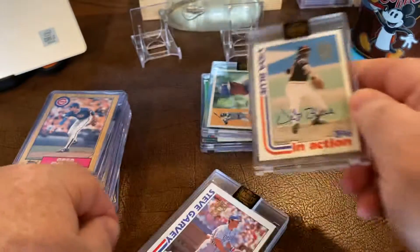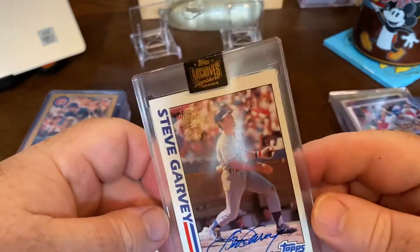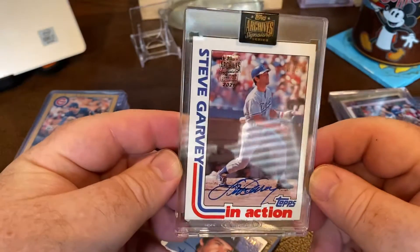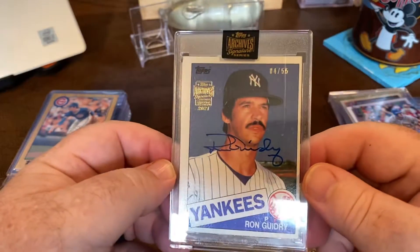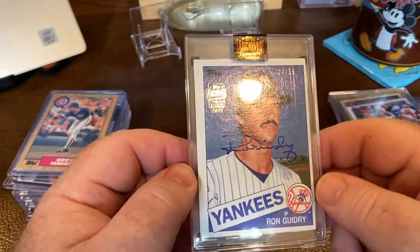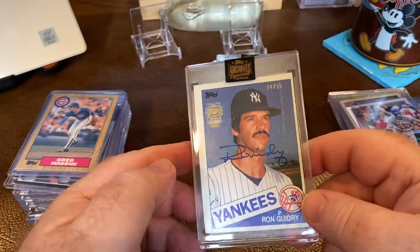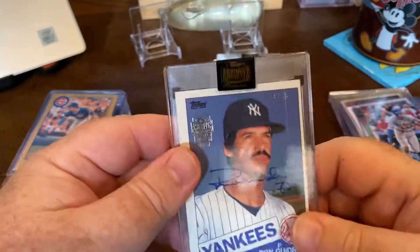Steve Garvey — really like this one, it's out of 57 or 67 and it's an action shot. Then Ron Guidry, out of 55 — I traded for this with another guy. Great Yankees pitcher, thought that was really cool.